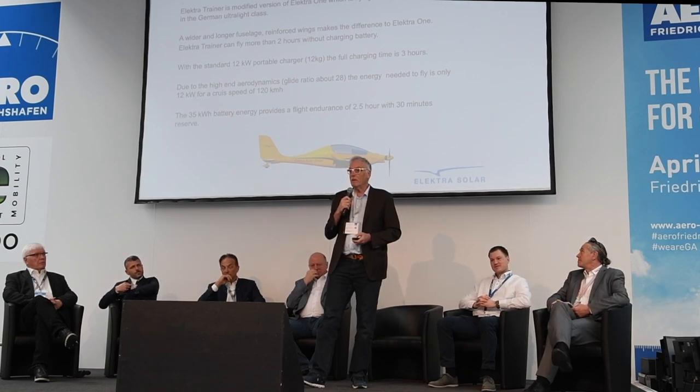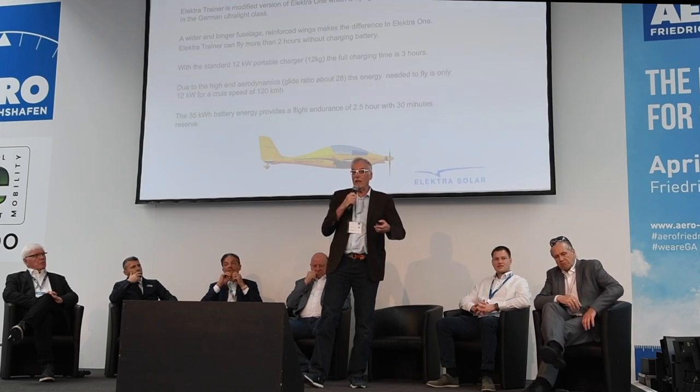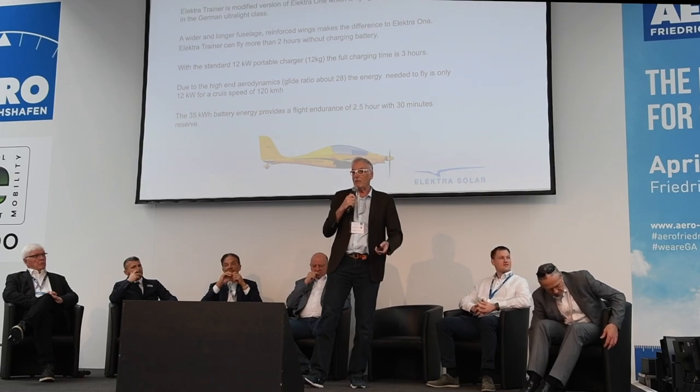I'm Kali Gologang, CEO of Electra Solar in Landsberg. We are presenting the Electra Trainer, a two-seat electric aircraft. We have been flying our single-seat Electra One since 2011, and last year it was certified under the new German Ultralight regulation LTF UL 2020. Based on that experience, we scaled Electra One to Electra Two — a big advantage because it reduces development cost and risk. For certification, we repeat the same procedure as Electra One since the aerodynamics, structure, and electric power unit are similar.